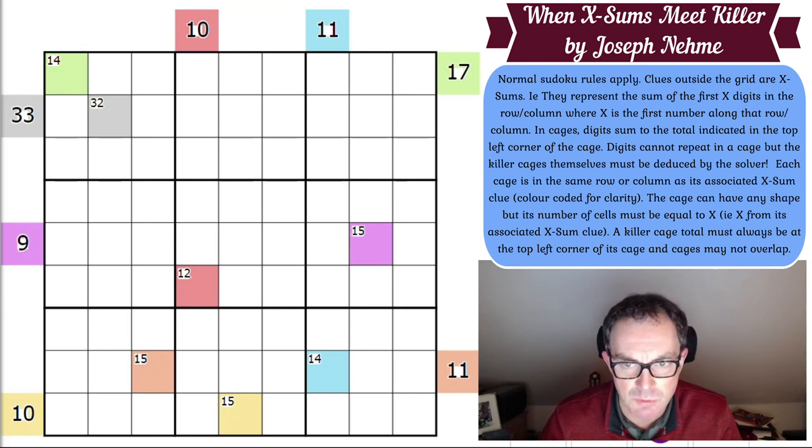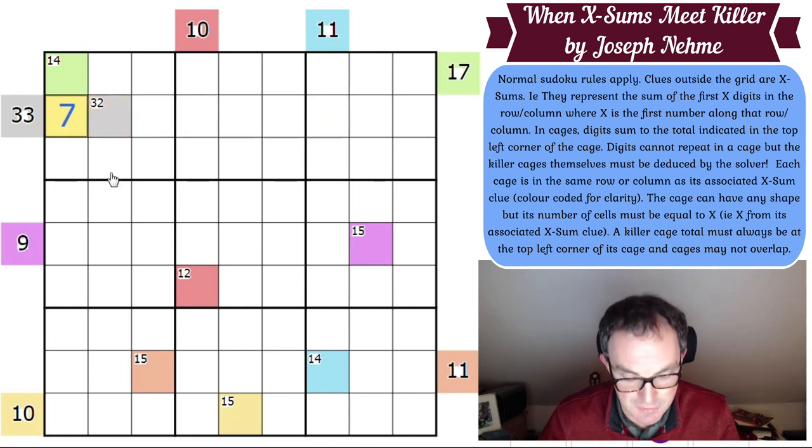Whatever digit we put in the first cell of this row tells us how many cells along this row have to add up to 33. So if we put 5 in there, that's telling us the first 5 cells have to add up to 33. If it was a 6, it would be the first 6 cells that add to 33. If it's a 7, the first 7 cells add to 33. That's how XSums work.